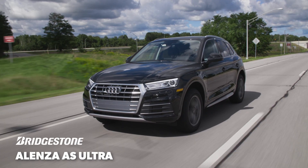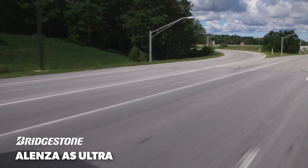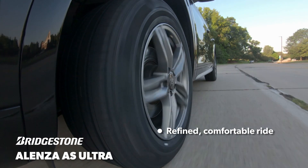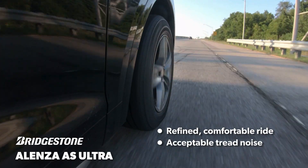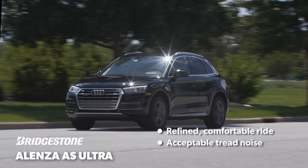On the road, the Alenza AS Ultra did a nice job smoothing out minor imperfections. Small impacts that could be felt in the other tires in our test were much more muted when driving the Bridgestone, and it was composed over larger bumps as well. Tread noise was low to medium volume over most surfaces, with some distinct tones that didn't blend together completely.